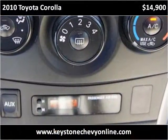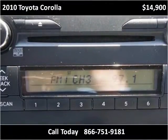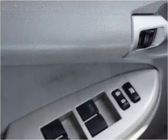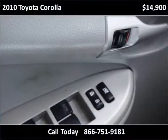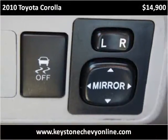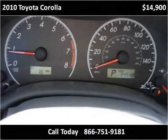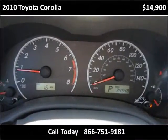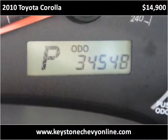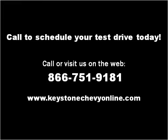Thank you. Please visit our website at keystonechevyonline.com.